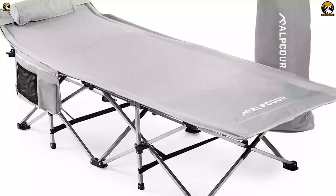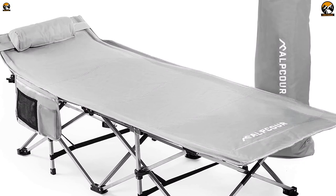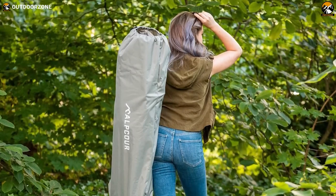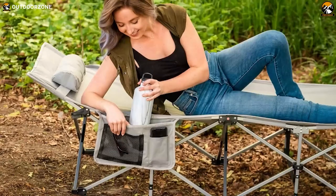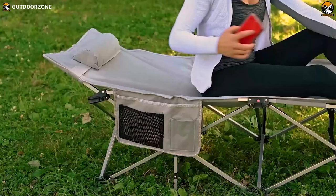Constructed from super sturdy double-layered 600D polyester, the soft and breathable fabric ensures superior water resistance, strength, and all-season comfort. Thin enough for easy carrying yet resilient enough to prevent morning aches, this camping cot promises a restful sleep under the open sky. The thoughtful design includes a padded pillow and a handy side pocket for storing essentials like smartphones, keys, water bottles, and more.